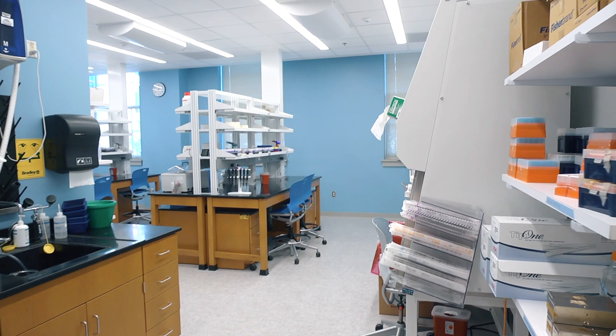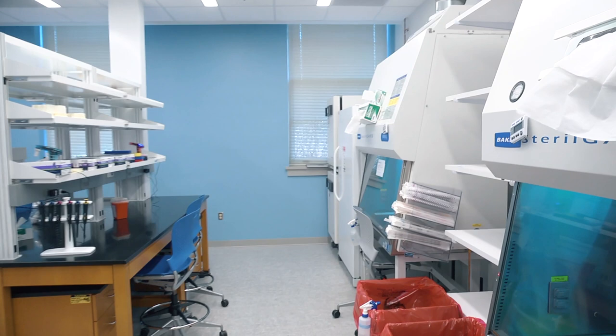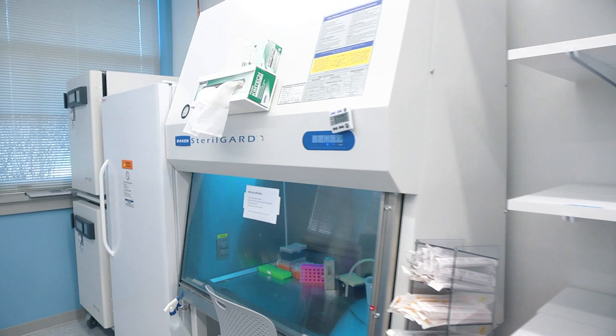This newly designed laboratory space provides another level of testing capability for students. The BME Cell and Tissue Engineering Lab opened in January 2020 after an extensive renovation that doubled the available workspace and equipment. This expansion ensures that all BME students have the opportunity to learn current techniques that are needed to design and perform cell-based experiments.